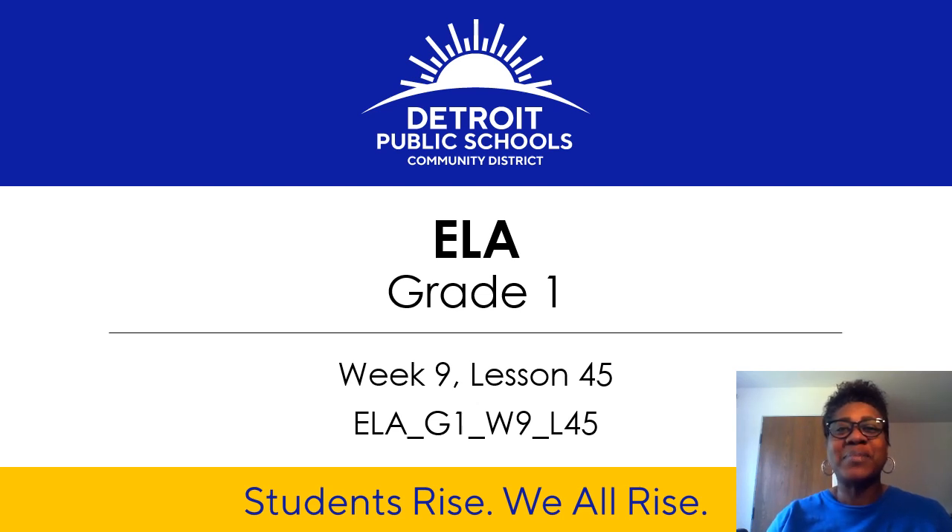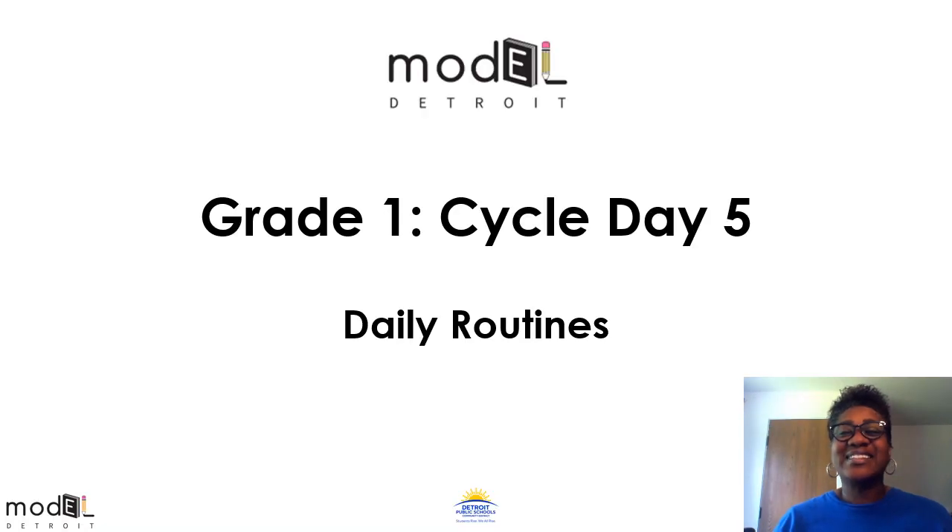Good morning, first grade scholars. My name is Ms. Snapp. I will be your virtual reading teacher for today. We are working in week 9, lesson 45. Today we're going to practice our daily routines with our high frequency words, sound drills, and words with the double E vowel team that says E, the double O pattern that says OO, and Y at the end of a two-syllable word that says E.